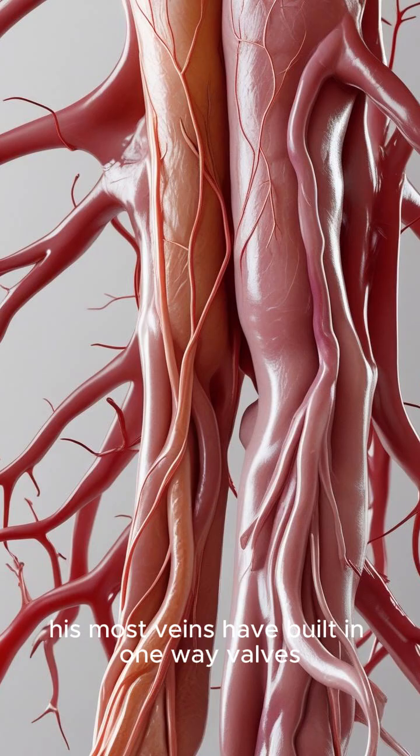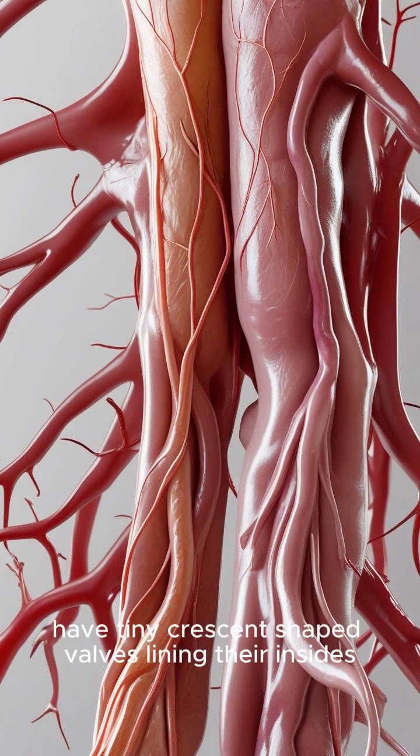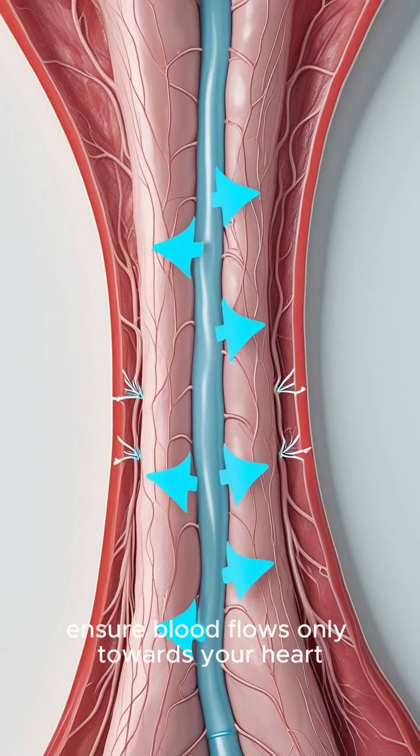First, most veins have built-in one-way valves to prevent blood backflow. Unlike arteries, most veins — especially in your limbs — have tiny crescent-shaped valves lining their insides. These ingenious structures ensure blood flows only towards your heart, fighting gravity when you stand.